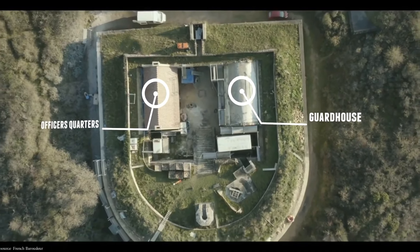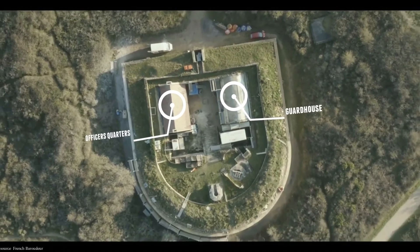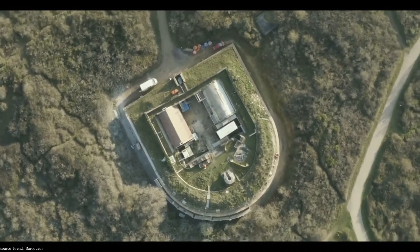The fort would consist of 8 officer quarters, a guardhouse for 30 men, including 6 gunners for the service of a battery of 2 24-pounder guns and a mortar.